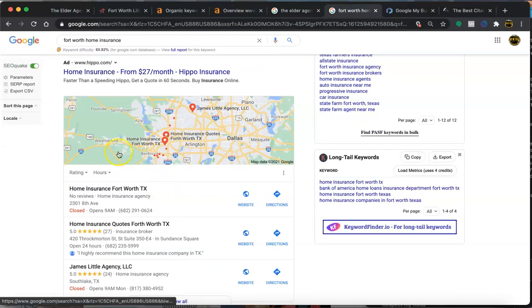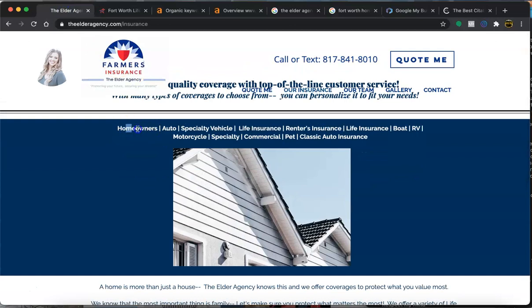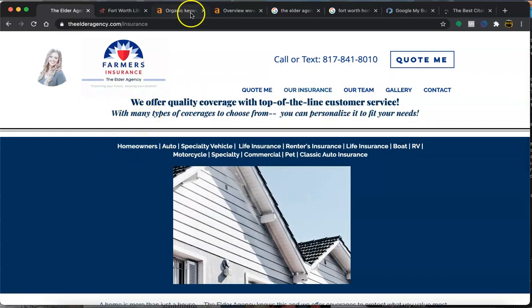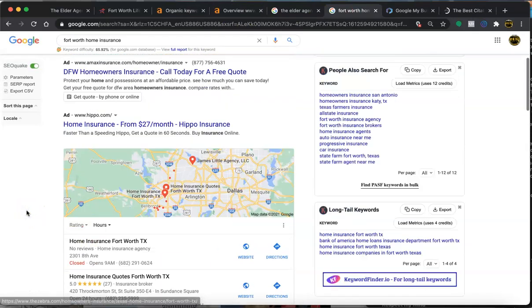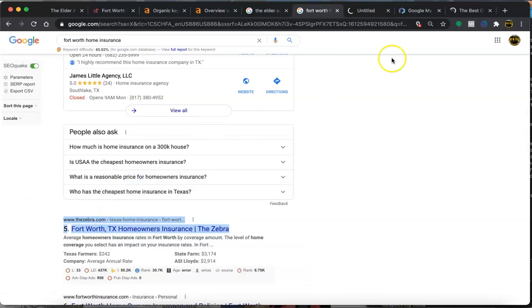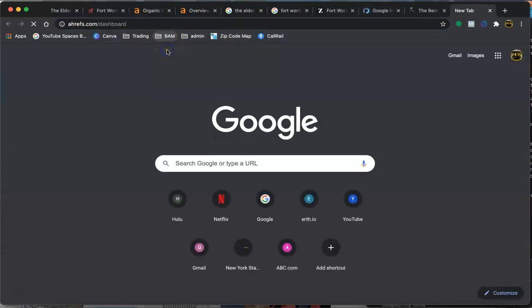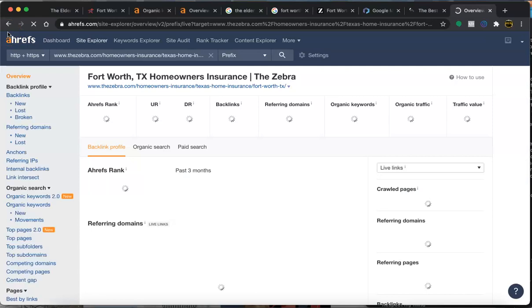After the GMB and citations are set up, if you want more long-term traffic coming directly to the site, you'd want to optimize the site itself. You can have all of your service categories as different individual pages, and they can rank individually. For example, for homeowners insurance I used the keyword 'Fort Worth home insurance,' and I can pull up the top-ranking competitor. This is using a tool called Ahrefs, which lets me see what's going on behind the scenes of their site.